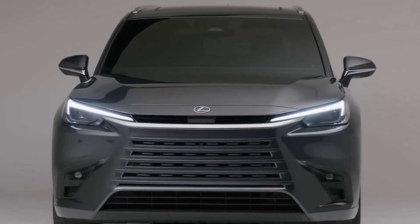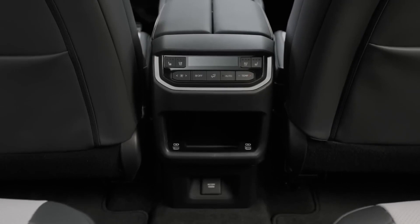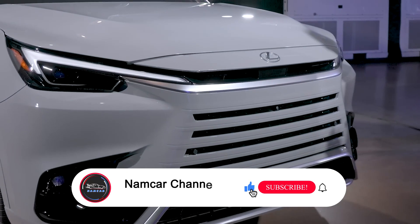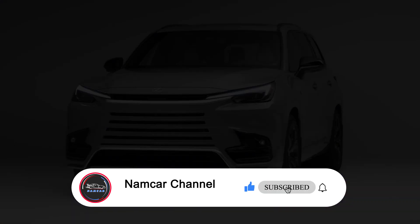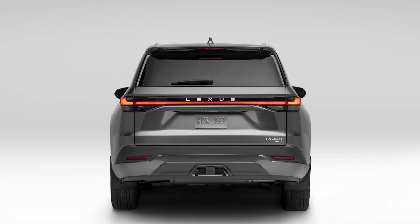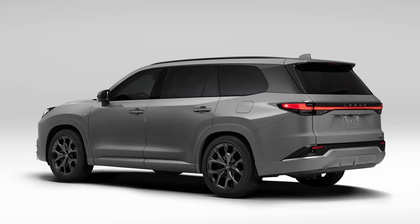Hi, welcome back to Namker Channel. This video will discuss the new 2024 Lexus TX and what's new for 2024. Stay tuned and we will find out today.